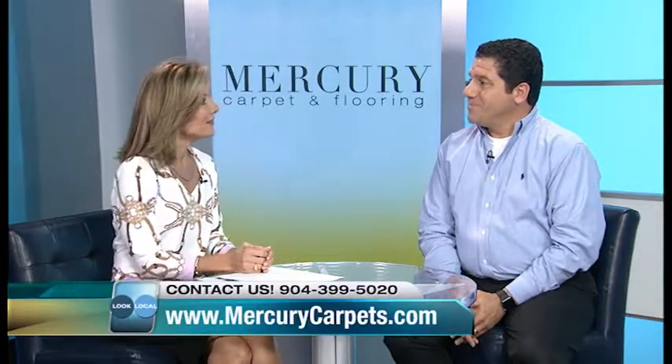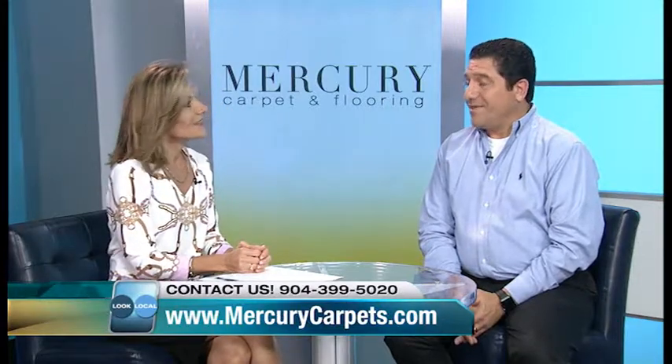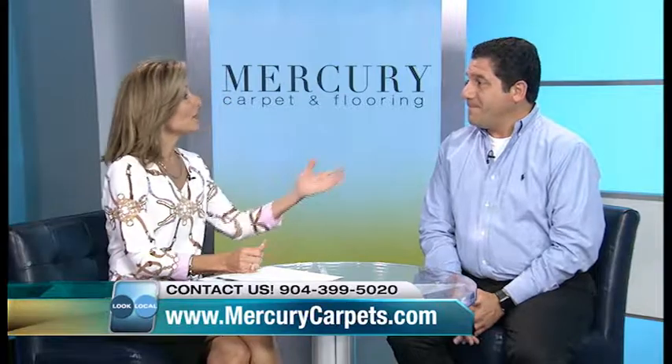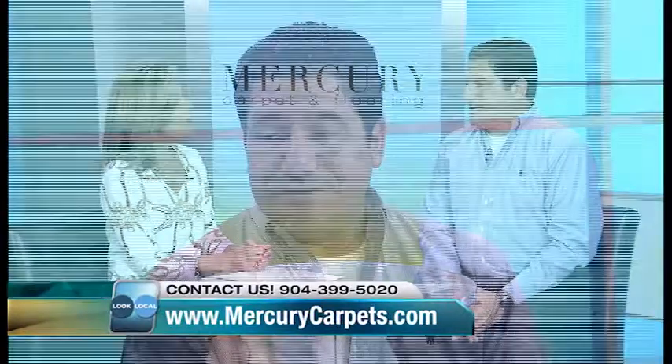I'm here today with John Naiman, the owner of Mercury Carpet and Flooring. John, thank you so much for coming in. Thanks for having me. The Hidden Jewel, I like to call you guys because you have such an amazing showroom. Thank you. It's been a work in progress. And it's a family-owned business — you guys have been at it for how long? 47 years.